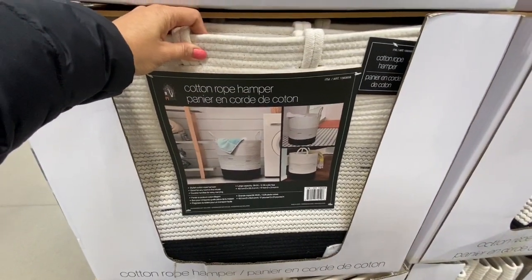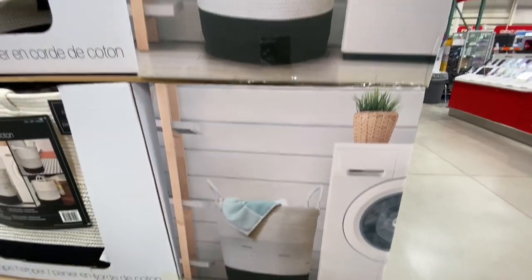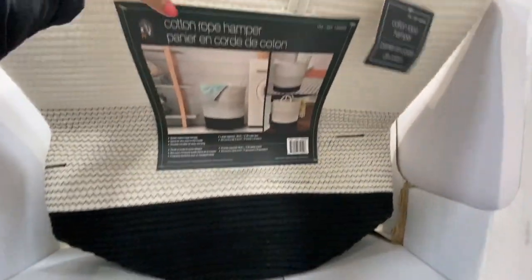Look at this cotton rope hamper — very beautiful style, that one was $19.99, and they just had this one color option with the black base.